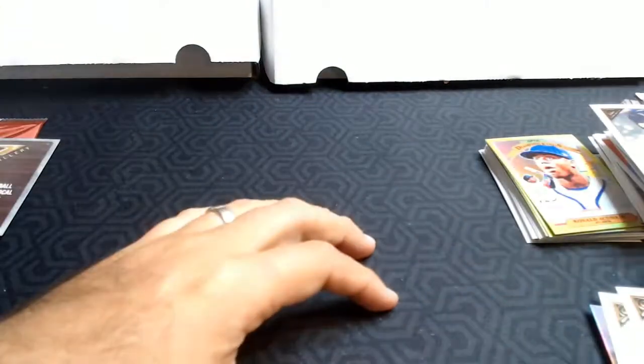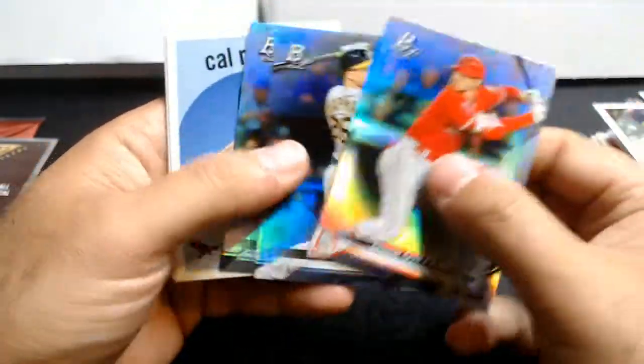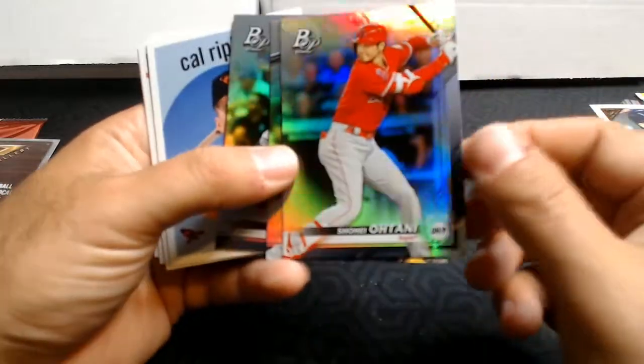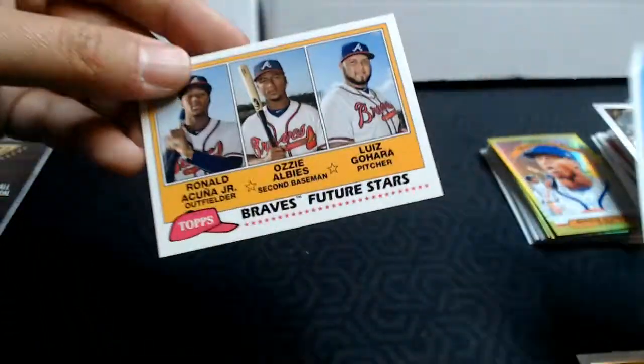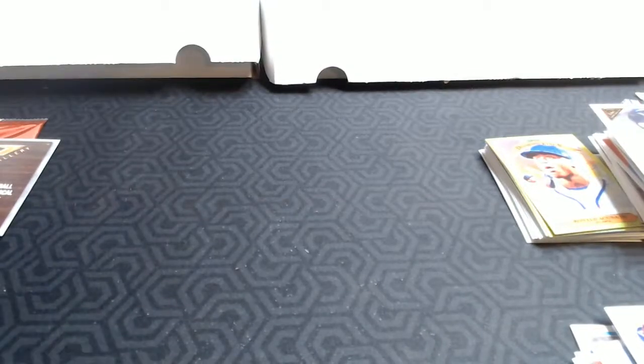Well, I appreciate everybody watching. Let me know if you like this Bowman Platinum — this is my first look at it and I think it's a sharp card, kind of rivals Topps Chrome in terms of cool factor and good action shots. And 2018 Archives — I thought that was a great box; this Acuna Jr. is definitely a card I was hoping to get. So let me know what you guys have found in your retail packs. I've got another Topps Chrome coming up soon. Thanks for watching — be sure to subscribe and click the bell so you know when I've got another video coming out. Thanks a lot, everybody, take care!